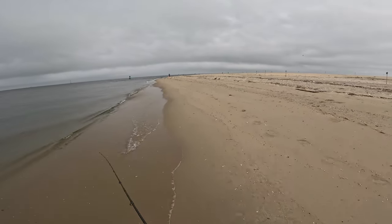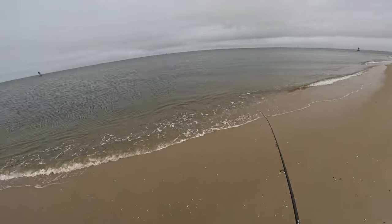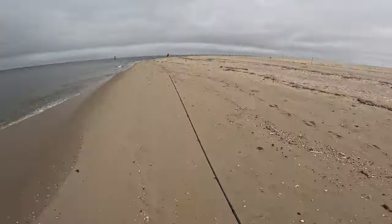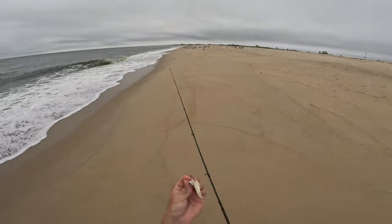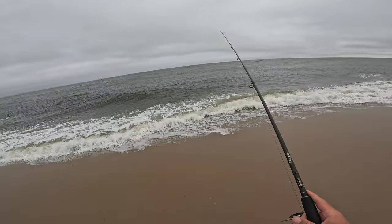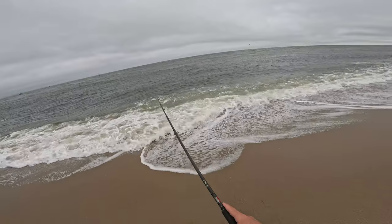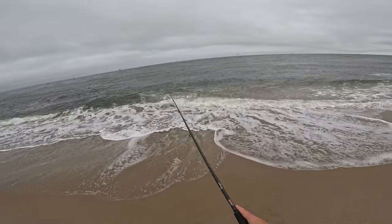These birds are working crazy over here, let me see what's going on — probably bluefish. I was throwing around a pink Z-Man, but there's so much bait and so much stuff going on. This jerk shad soft plastic looks really natural and is a little heavier, so I can deal with the wind a little more in the rough water.